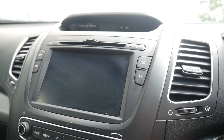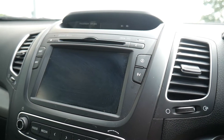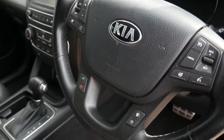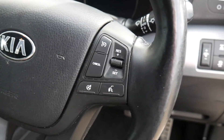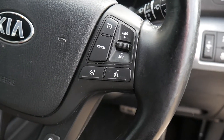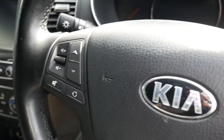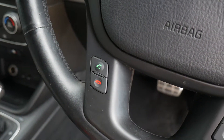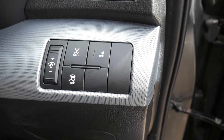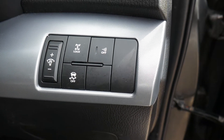Dual climate control. You've got your touchscreen for your radio and CD, rear parking camera, and satellite navigation. Automatic lights and automatic wipers all standard. You've also got cruise control and speed limiter, heated steering wheel, audio controls and Bluetooth for your phone. This car has the intelligent four-wheel drive system, or you've got the lock button there to engage four-wheel drive.